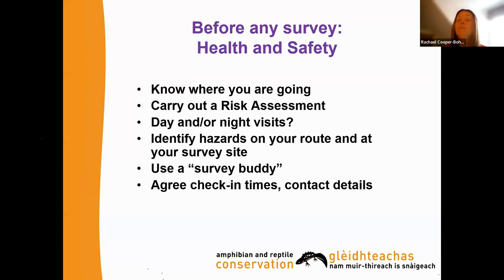If a survey buddy isn't possible, agree check-in times with someone at home who knows when you're out and has the contact details of the farm or location you're surveying at. Always carry a fully charged mobile phone — we've all been caught out when phones die. For surveys around ponds, put your phone in a waterproof bag in case of a slip and trip.